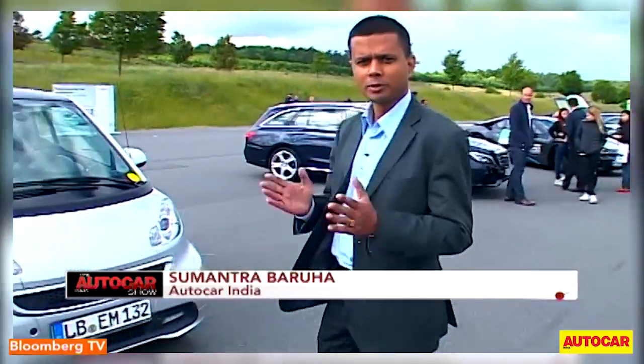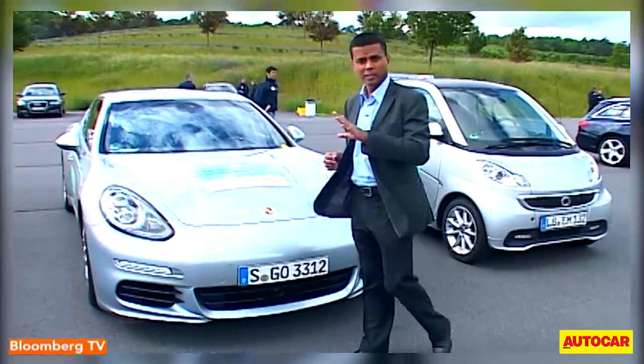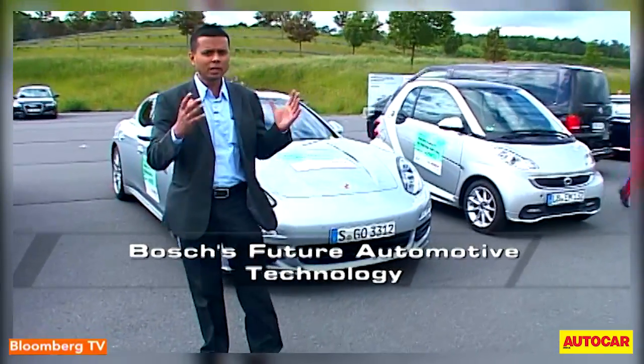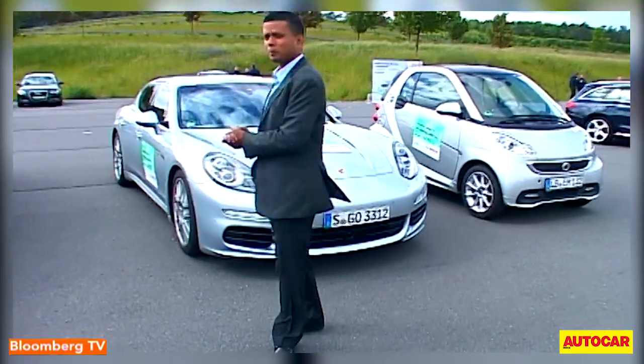The global automotive industry is driving towards the future of electric mobility. That doesn't mean, however, that the internal combustion engine is going to die down anytime soon. But what we are going to see is the coexistence of a full electric vehicle like this one, the Smart Electric, and a plug-in hybrid like this one, the Porsche Panamera.